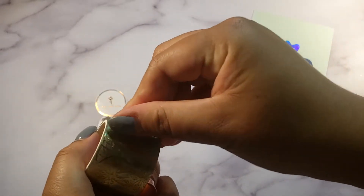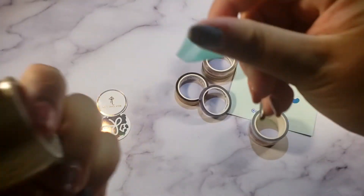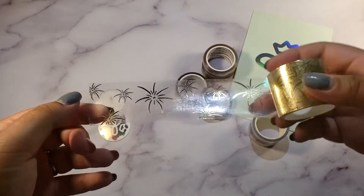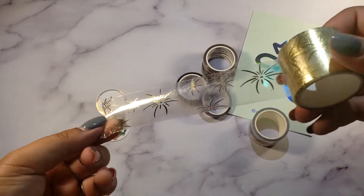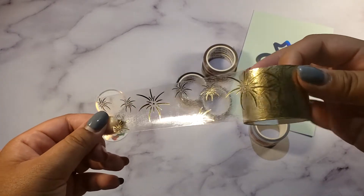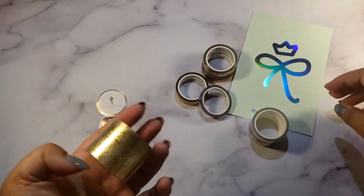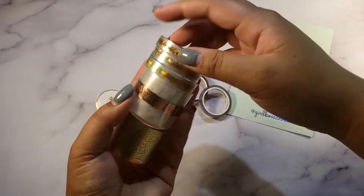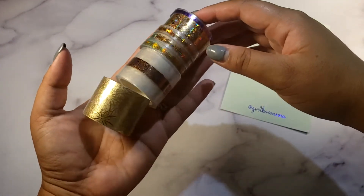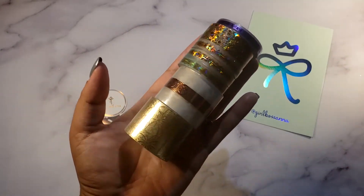Last from this grab bag: fireworks in gold — really pretty. I'll be using that to overlay my New Year spread in my Erin Condren. That's all the stuff I got from Girl Boss Anna. I'm really excited to use them — go check her out and support small businesses. She's based in California, a fellow Californian!